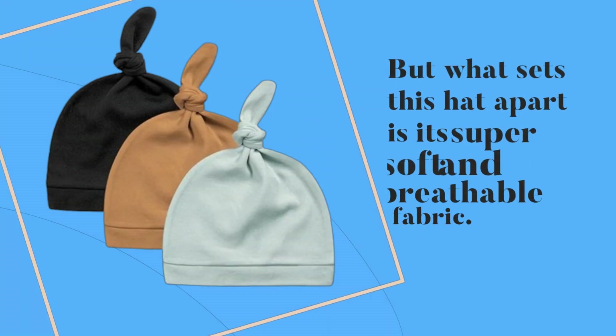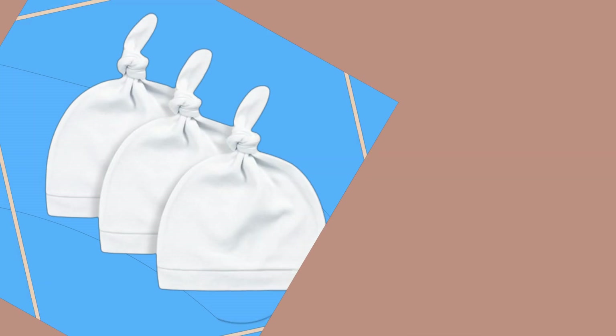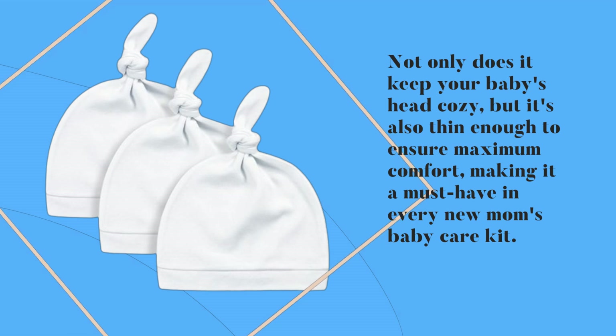What sets this hat apart is its super soft and breathable fabric. Not only does it keep your baby's head cozy, but it's also thin enough to ensure maximum comfort, making it a must-have in every new mom's baby care kit.